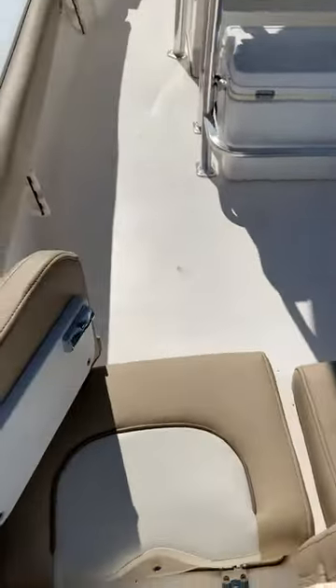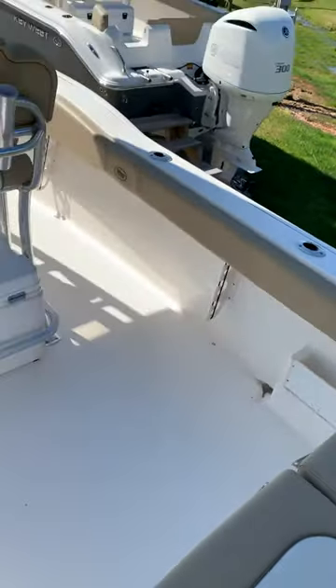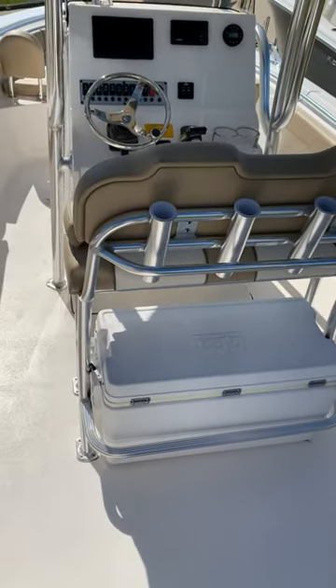Stepping into the boat, you can see that there is full transom seating. There's also room for an Igloo 94 cooler.